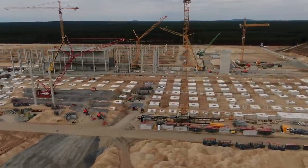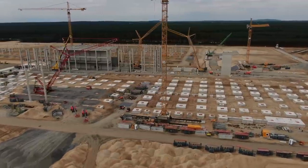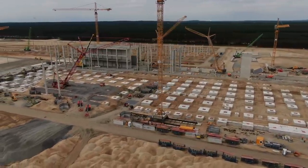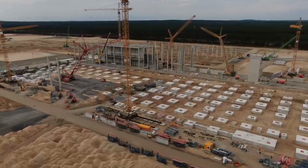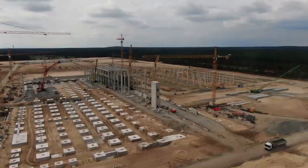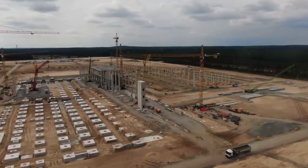Construction of Giga Berlin continues at an accelerated pace and aspects of the factory are already starting to take shape. As of recently, the installation of the walls and the roof of the paint shop building has already begun.